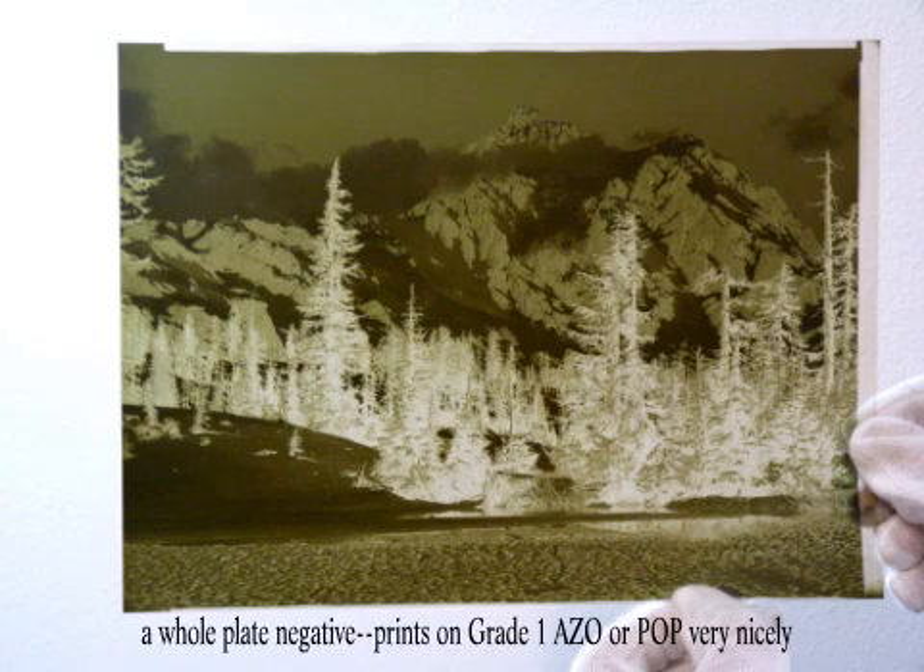A little about Pyro first. It is one of the earliest negative developers, with beginnings around 1802. The active ingredient is an extract from the Japanese gall nut, and really has no other known industrial applications, so that's why Pyro is relatively expensive. Pyro not only develops but stains the negative, so when you look at a Pyro-based negative, it will tend to be from a forest green color all the way to a chocolate brown, depending upon what type of film was used.